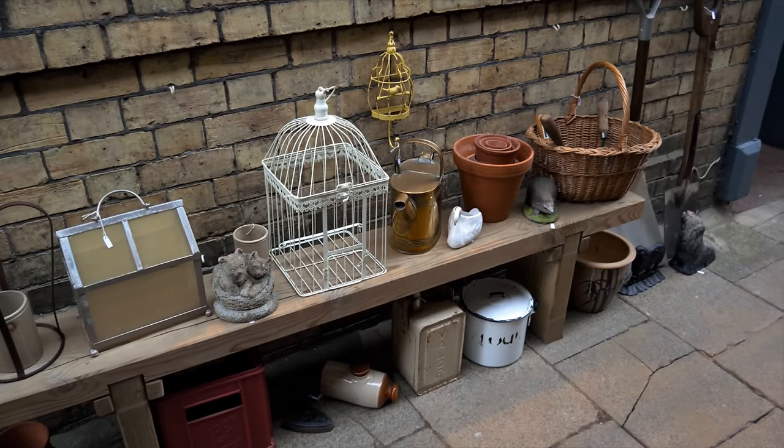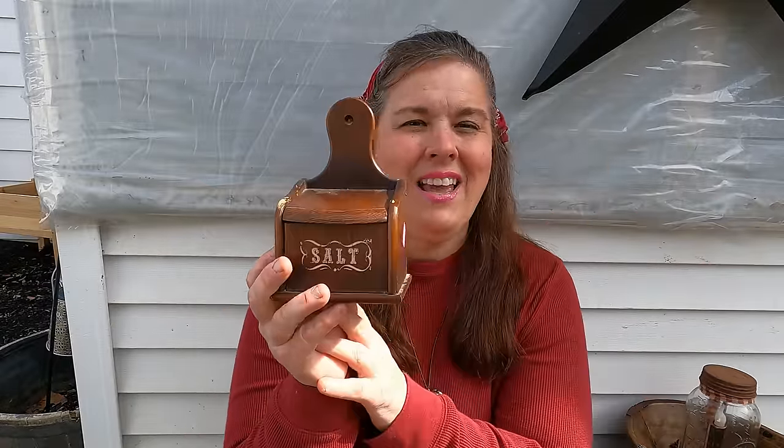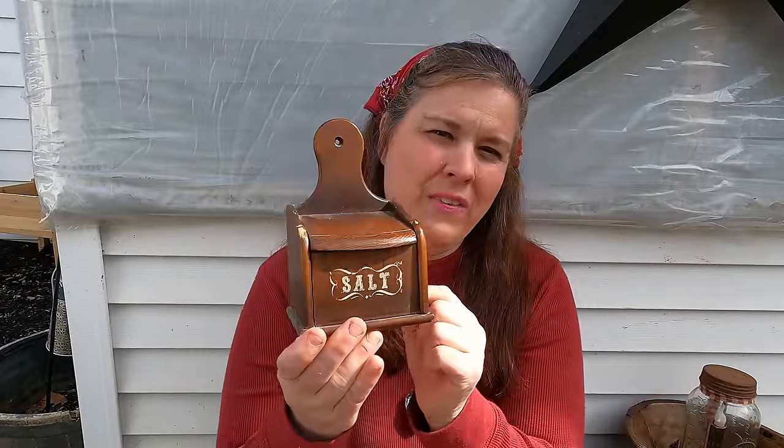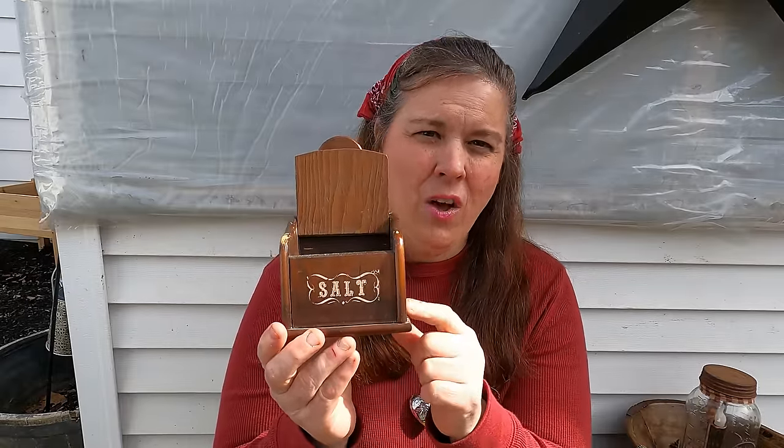One thing I like is that when I go to the thrift store, sometimes I will see estate items — things that come from old homes. You can tell it all comes from basically the same home because when I found the wooden book, I found another gem. I paid $3.50 for this and it is a salt box. If you saw a previous video of mine, I have a salt seller — that's what they were called.